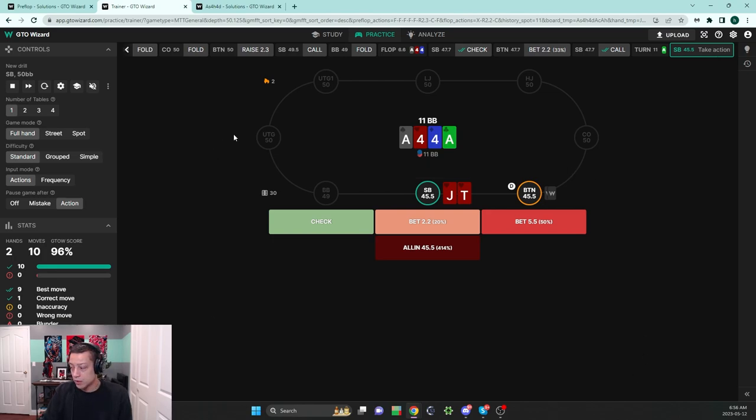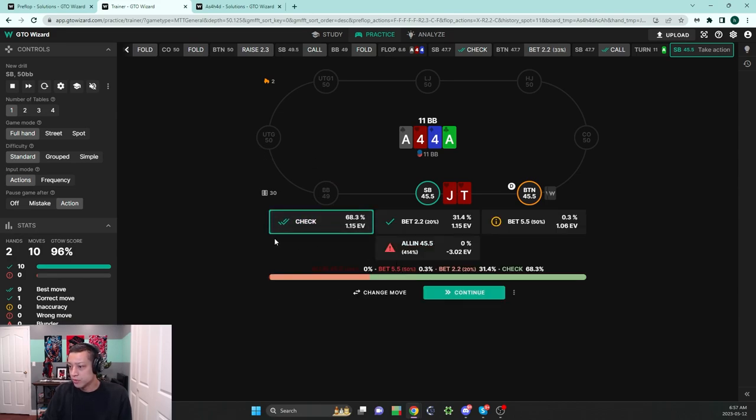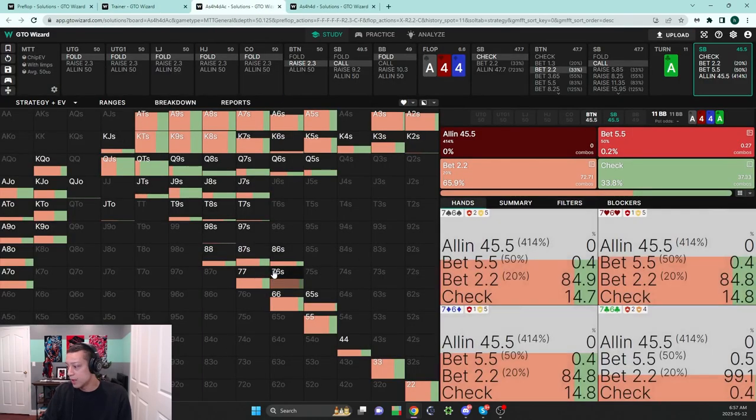On the turn, one thing this card does is nullify the kicker advantage the button had. Neither player interacted with the four very well, but the button had range asymmetries around ace-king and ace-queen — hands you're not flatting from the small blind at 50 bigs, you'd three-bet those pure. This turn kills that advantage and can be quite helpful. The high-frequency play is to check, but because the range is dense with medium-strength hands like ace-6, ace-5, ace-7 that were losing to ace-king and ace-queen, some leading is possible.